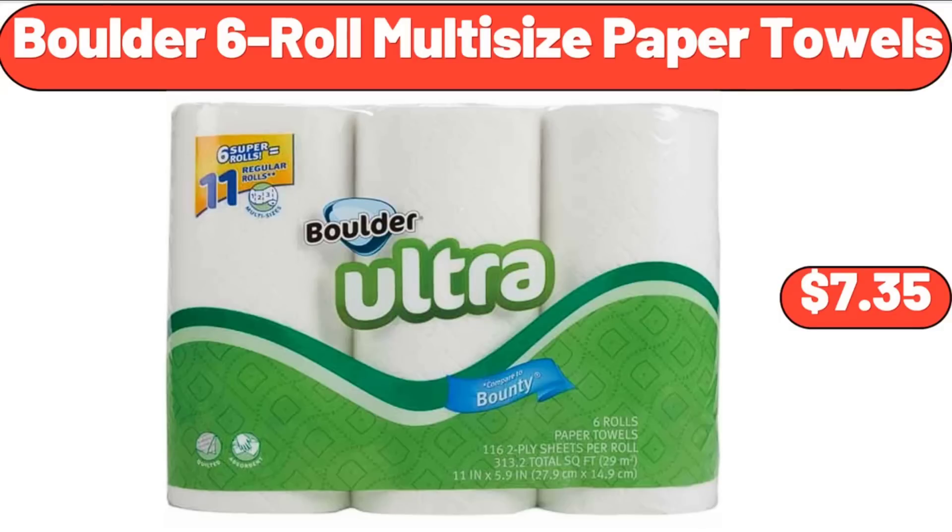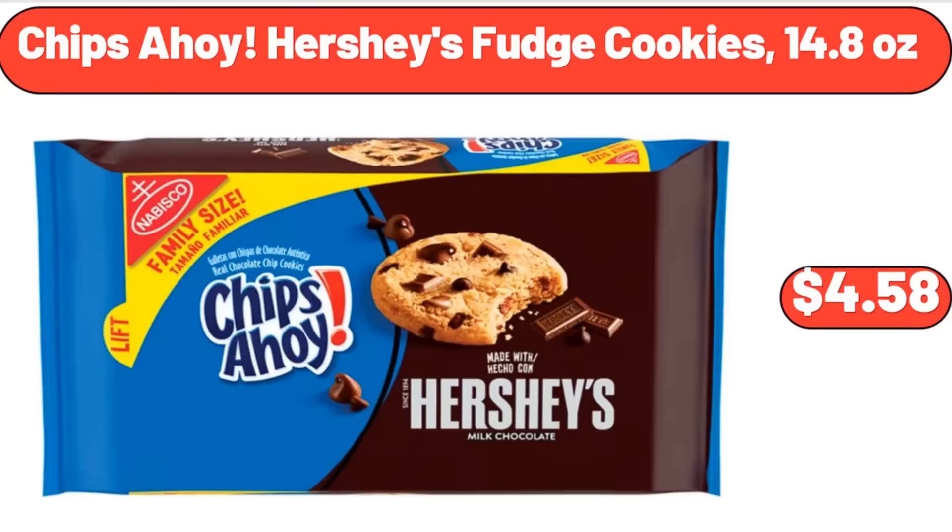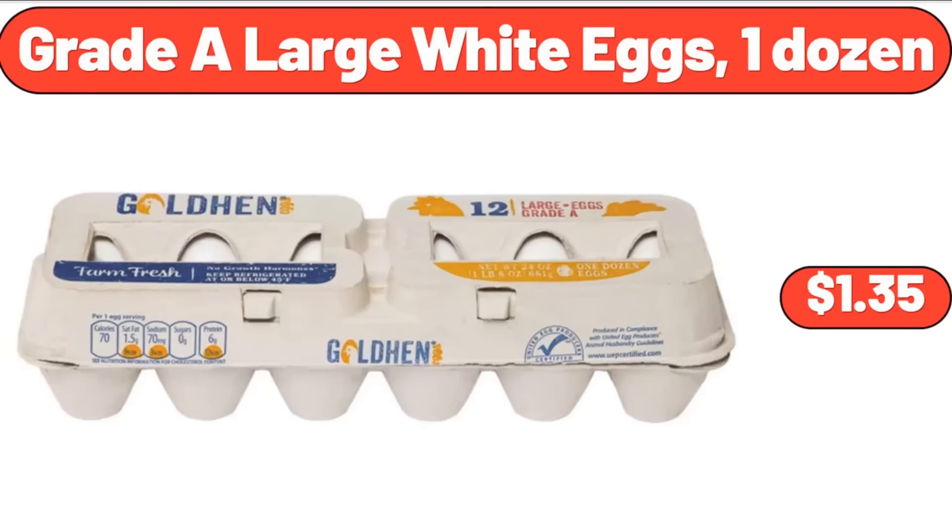Boulder six-roll multi-size paper towels, $7.35. 11-pound digital kitchen scale, $15.99. Chips Ahoy Hershey's fudge cookies, 14.8 ounces, $4.58. Grate-A large white eggs, one dozen, $1.35.